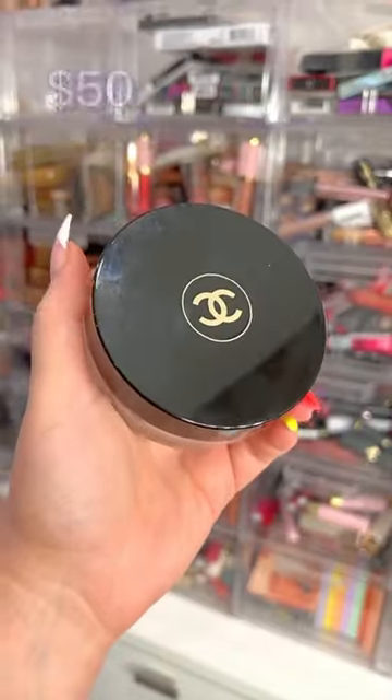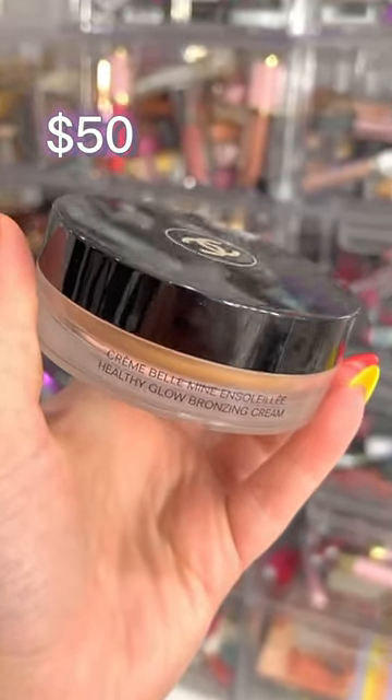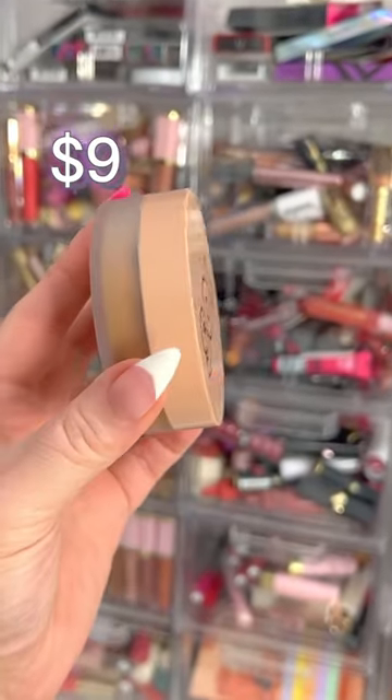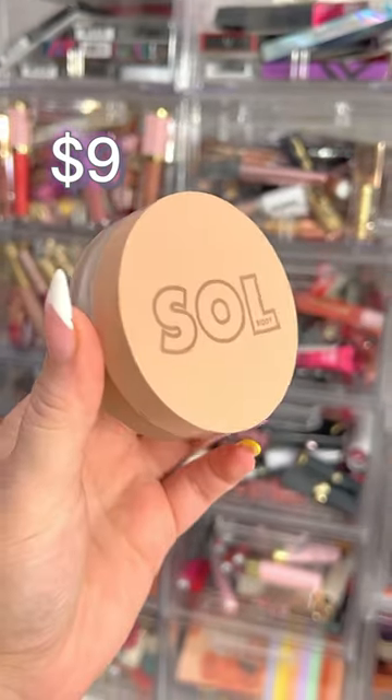Drugstore makeup dupes you need to try? Let's go. If you're a fan of the Chanel Healthy Glow Bronzing Cream but you don't want to spend $50 on it, don't worry, I got you. Check out the Soul Face and Body Bronzing Bomb from ColourPop — this is $9 and incredible.